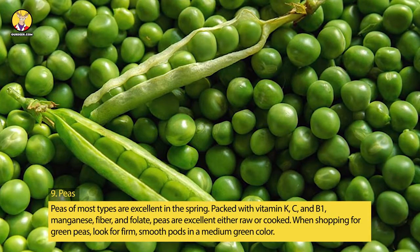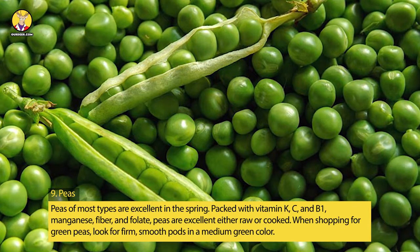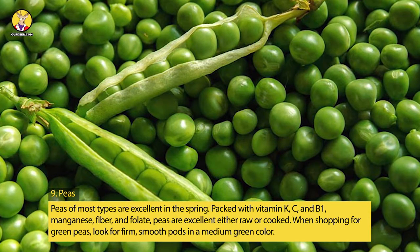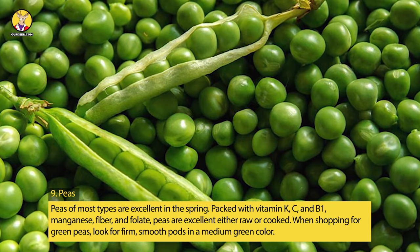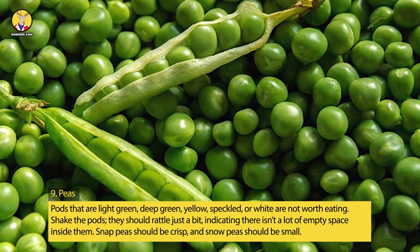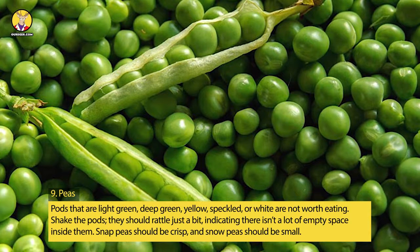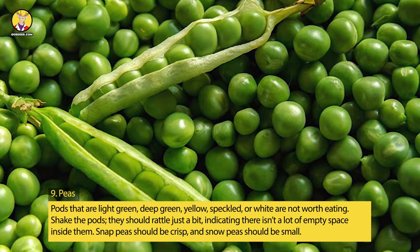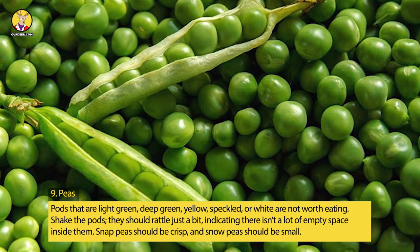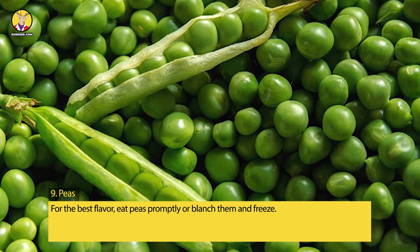9. Peas. Peas of most types are excellent in the spring, packed with vitamins K, C, and B1, manganese, fiber, and folate. They are excellent either raw or cooked. When shopping for green peas, look for firm, smooth pods in a medium green color — pods that are light green, deep green, yellow, speckled, or white are not worth eating. Shake the pods; they should rattle just a bit, indicating there isn't a lot of empty space inside. Snap peas should be crisp, and snow peas should be small for the best flavor. Eat peas promptly, or blanch them and freeze.